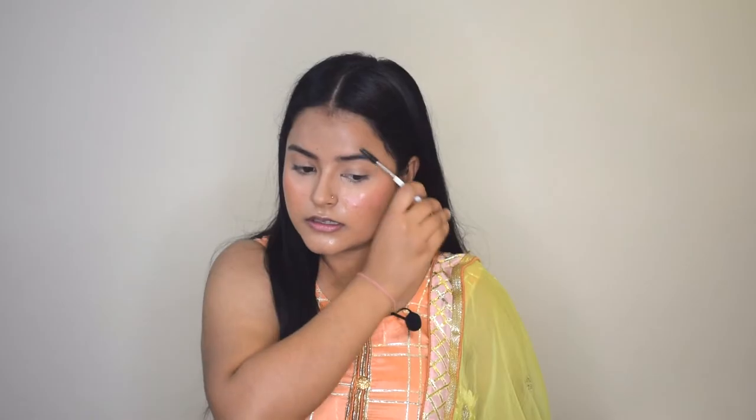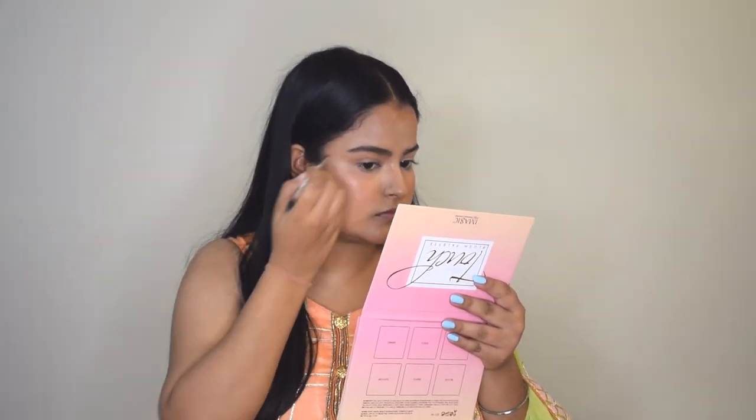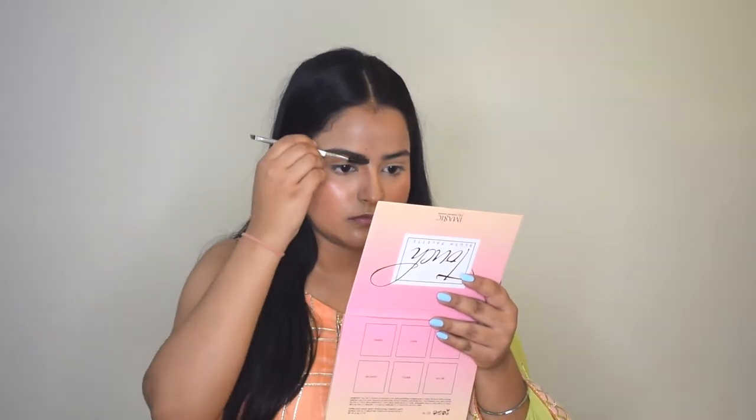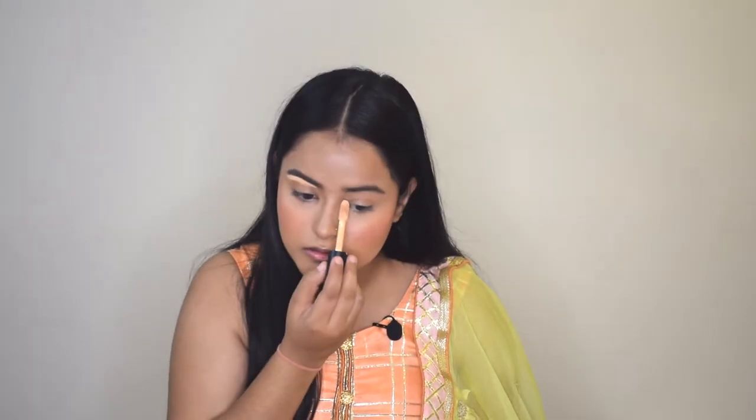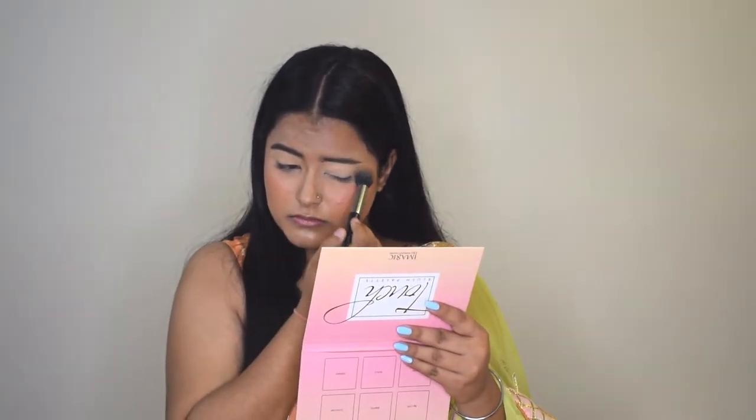For my brows I'm using the Pack Eyebrow Pomade. I'll use a spoolie to brush up my eyebrow hair and then use the pomade to fill them in. Once my brows are done, I'll carve them out using concealer and apply the same concealer on my eyelids to prep them for eyeshadow. I'll blend it with a concealer brush, then pat a little loose powder over the concealer to set it in place.